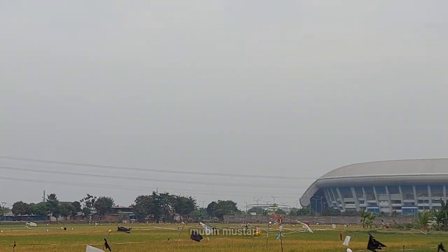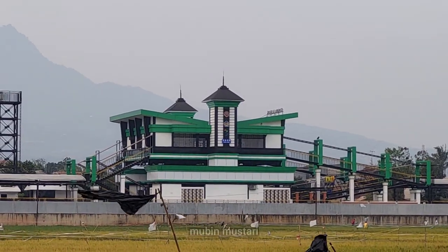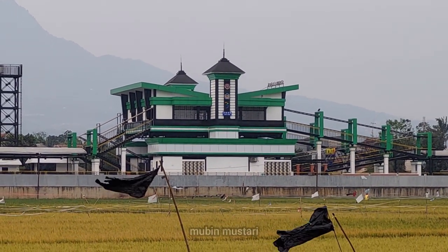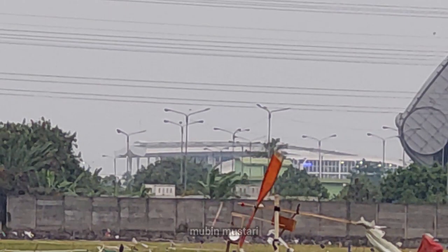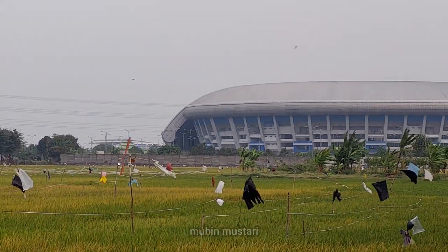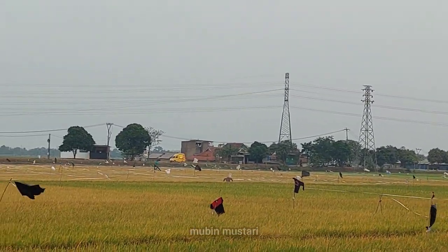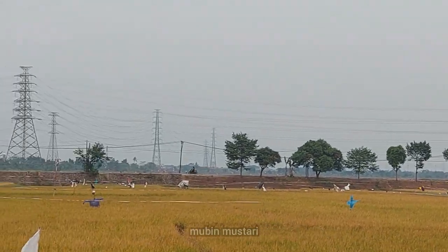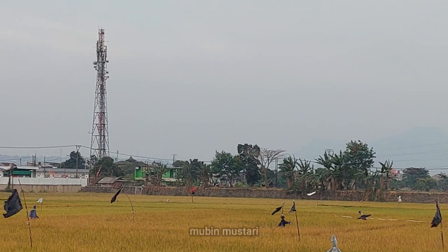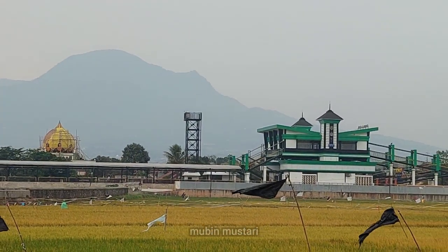Koneksi aksesibilitas antara area publik, mulai dari stasiun Cimekar, Masjid Raya Al-Jabar, dan stadion GBLA, sudah terhubung dengan nyaman dan jalan yang lebih mulus saat ini. Di area sekitar stasiun Cimekar dan Masjid Raya Al-Jabar ini masih terdapat pesawahan yang sangat luas.